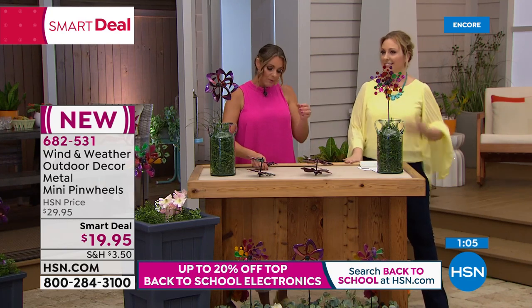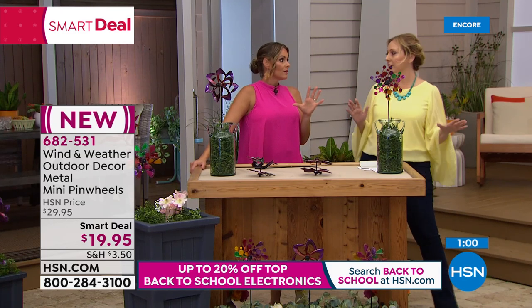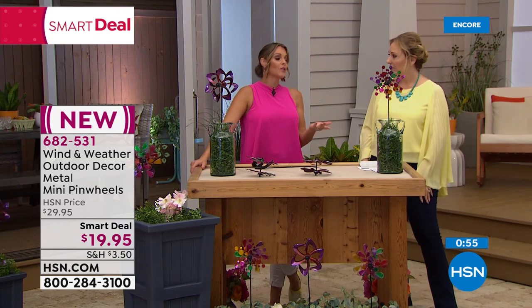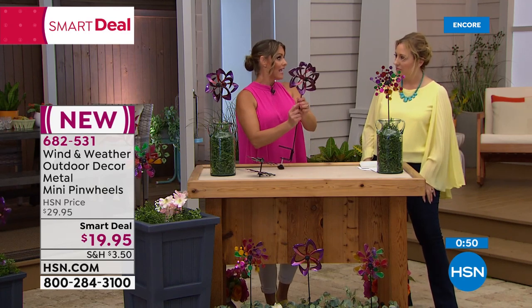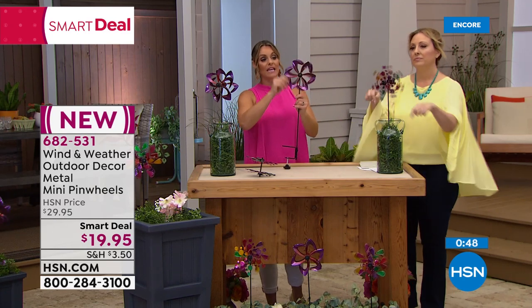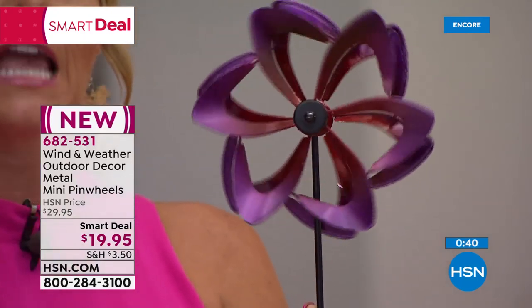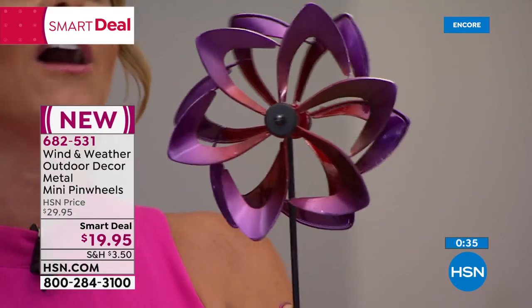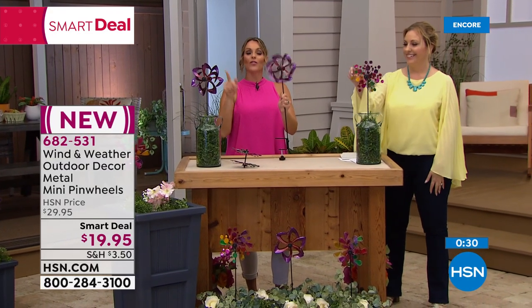I recommend checking out the reviews on windandweather.com. The people who have been shopping with Wind and Weather for years are gardeners with high expectations, and Wind and Weather never lets you down. This price you will not be able to find anywhere else — even on their own site it's $10 more. That's why it's called the Smart Deal.